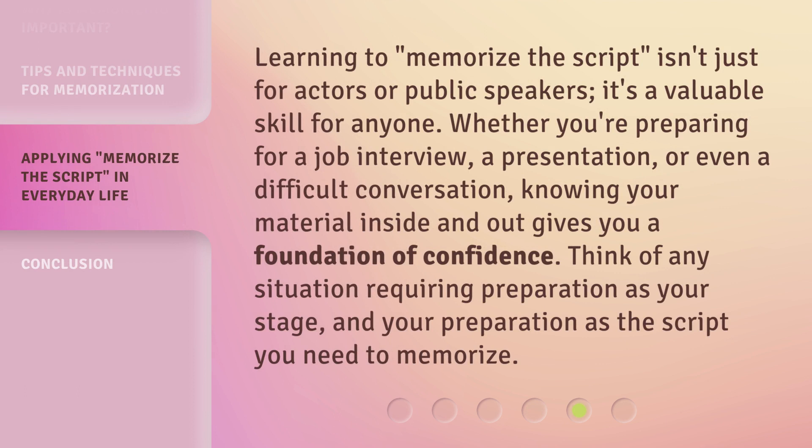Learning to memorize the script isn't just for actors or public speakers — it's a valuable skill for anyone. Whether you're preparing for a job interview, a presentation, or even a difficult conversation, knowing your material inside and out gives you a foundation of confidence. Think of any situation requiring preparation as your stage, and your preparation as the script you need to memorize.